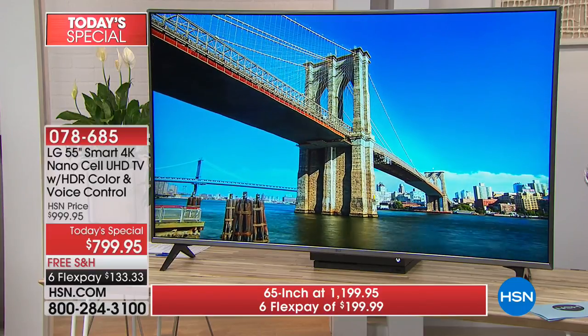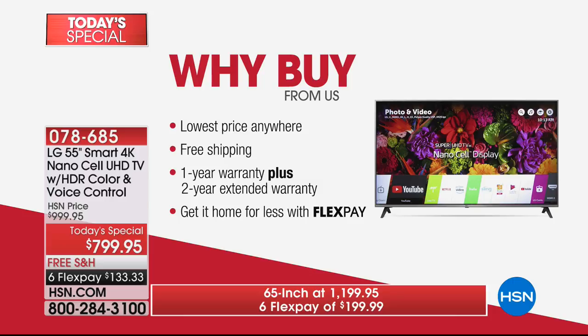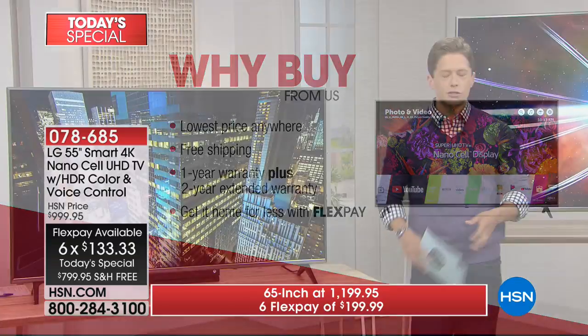Why buy today? Why buy from us? Why now? If you're going to invest in a phenomenal TV — and this is a decade-long purchase in the making — we have the lowest price absolutely anywhere, better than even Memorial Day, one of the biggest TV sale days of the year. We'll ship it to your door free of charge, schedule the delivery, give you a three-year guarantee with no hidden costs, and you get it with FlexPay — no interest fees, no finance charges.